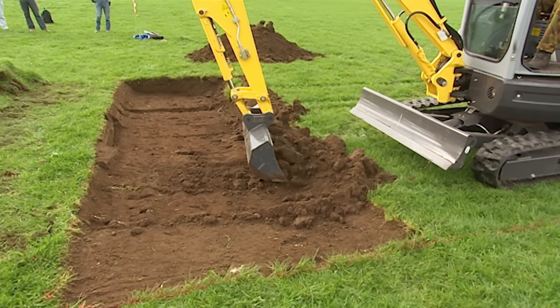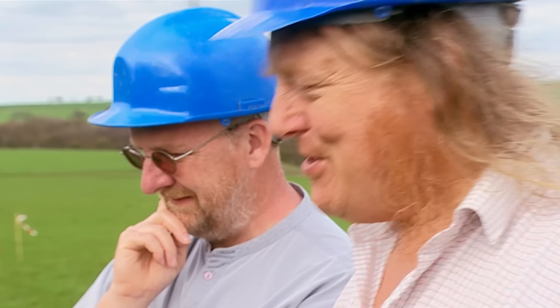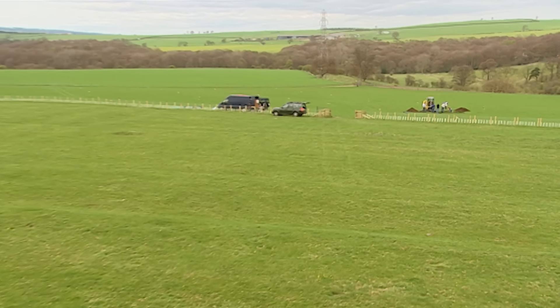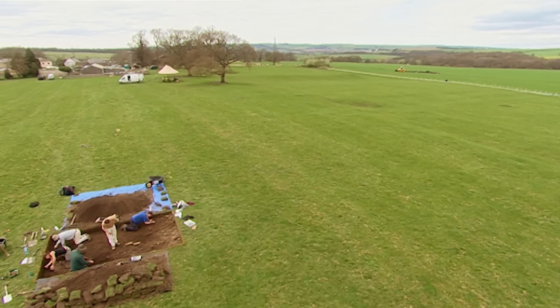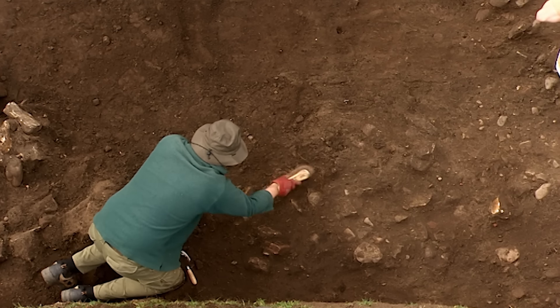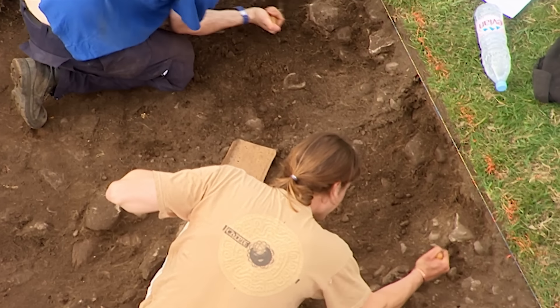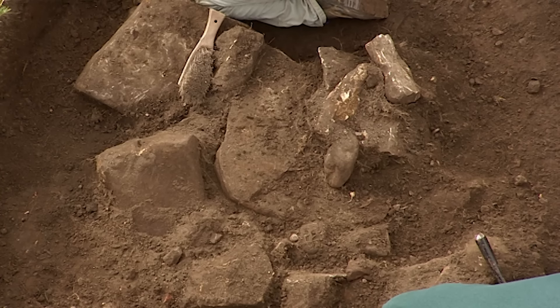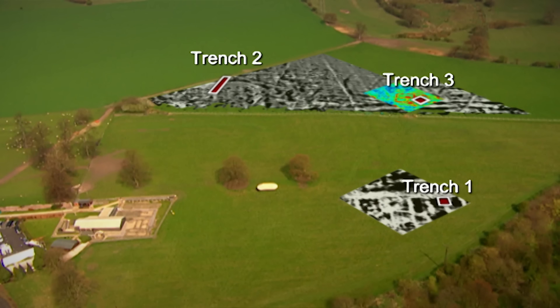There's something else we've had on Time Team — false alarms on the mausoleum, where you've been like 'must be a mausoleum' and it never is. We've had our fingers burnt before, never more so than when re-excavating antiquarian trenches. And so far, our first trench over the site of the 19th century dig hasn't delivered the stone buildings we'd hoped for — just a confusing scatter of rubble. But our second trench looks more promising.